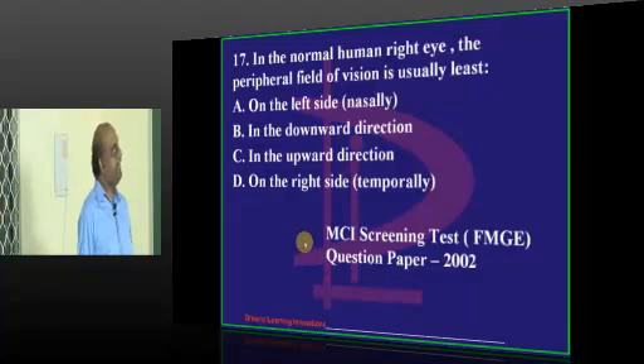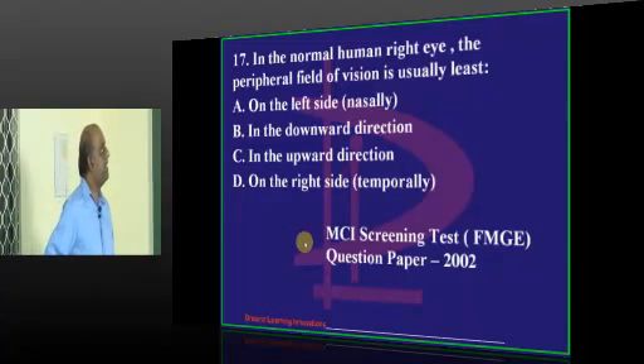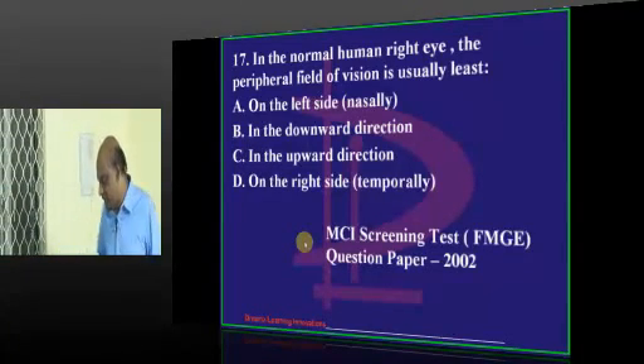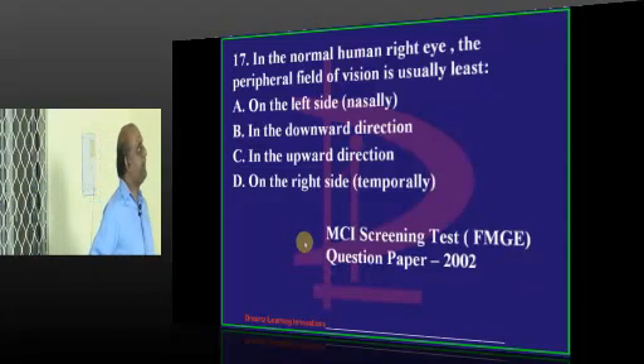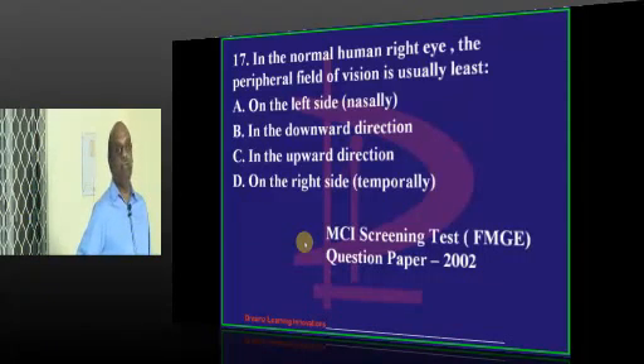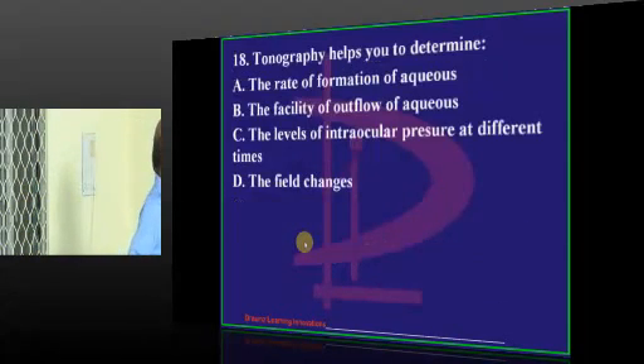Peripheral vision - what is your answer? Upward, upward, upward. Most of our students - Karimnagar, Cheranjivya, Guntur, except Kakinada - propose downward direction. Peripheral vision - that's right, it is in the upward direction where the peripheral field of vision is usually least.